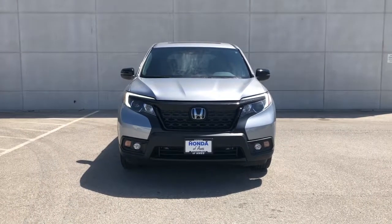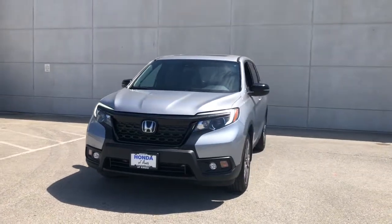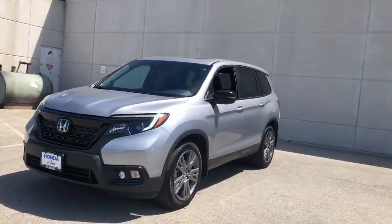You're going to love the 2020 Honda Passport. This vehicle is an outstanding buy with fewer than 15,000 miles on the odometer.